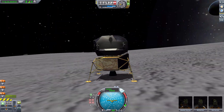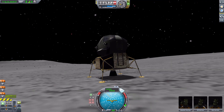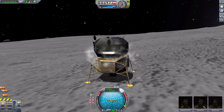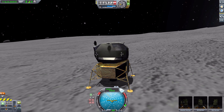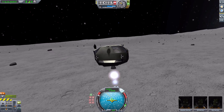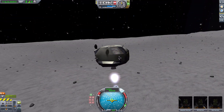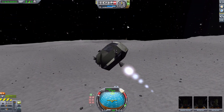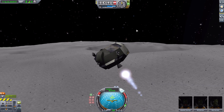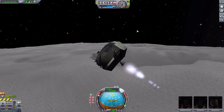Now let's actually decouple this thing and take off into the ether, which should be fun with the ascent module — that is its purpose after all. So let us first separate, throttle up and fly — and away! We are on the Mun so it doesn't take a whole lot. Oh, we're actually running low on fuel. I probably should have been paying more attention to my flight path.